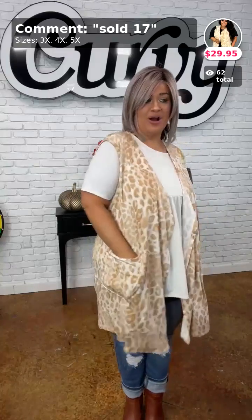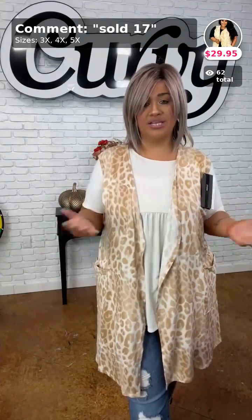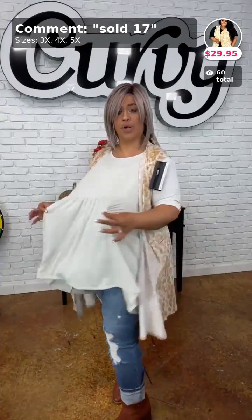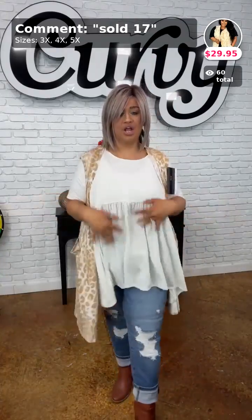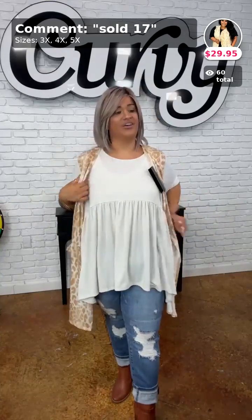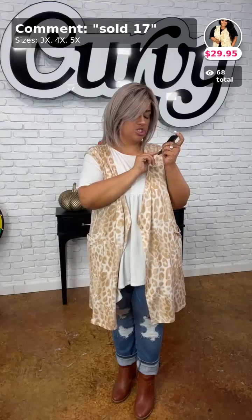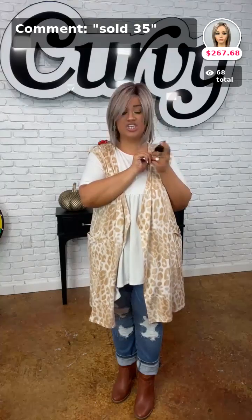All right, this vest — I still have the same top on from earlier. This vest is sold in number 17. It has these slouchy pockets on it. I love this with these solid tops — you can make so many different outfits with these solids. It's that baby doll style, nice and slimming, super comfortable, oversized. Amazing 10 out of 10. Comment sold number 17 — The Cat's Meow.